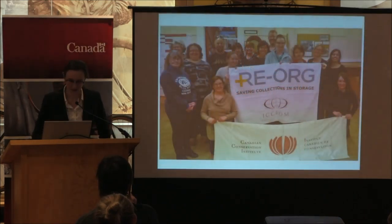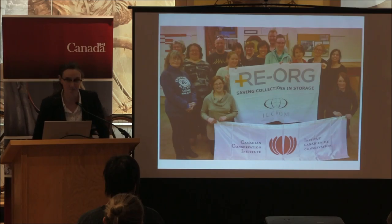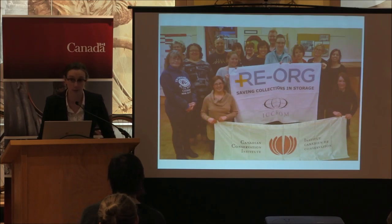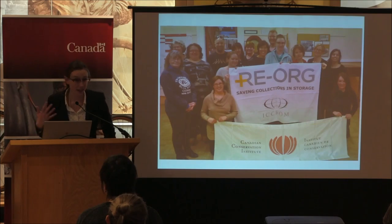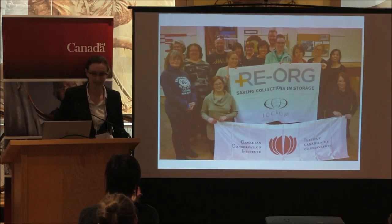This is our group photo from yesterday around 5:15. I'd like to acknowledge the funding we received from the Museums Assistance Program, because we wouldn't have been able to afford that shelving — it just made the room workable when it wasn't before. I'd also like to thank everyone who was here: all the participants, Simon and the CCI team, Anita, Estelle, and everybody for all your help. Thank you so much.